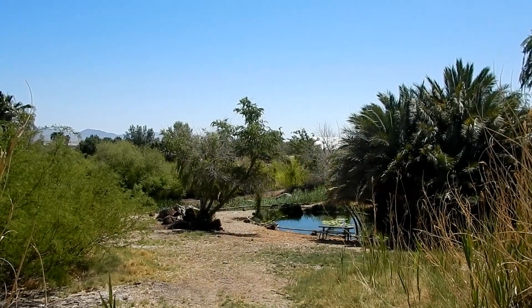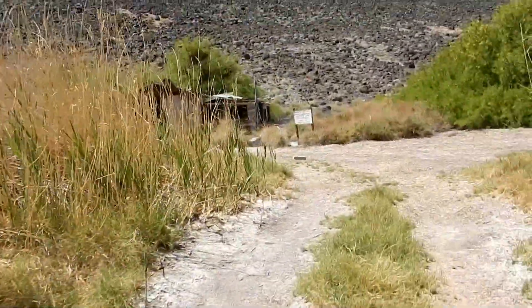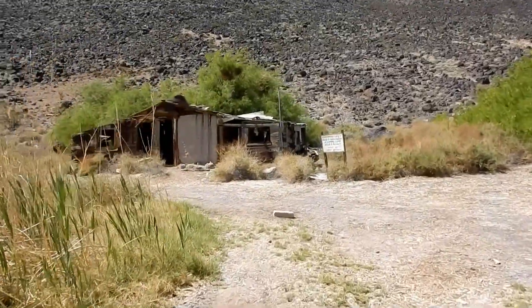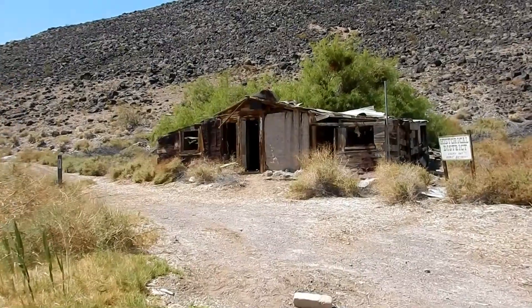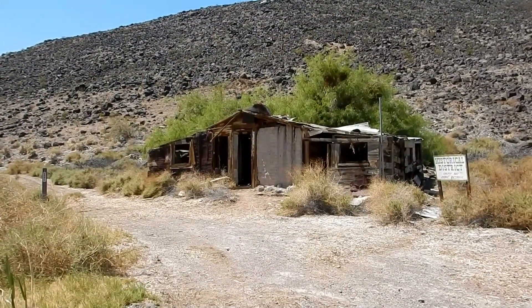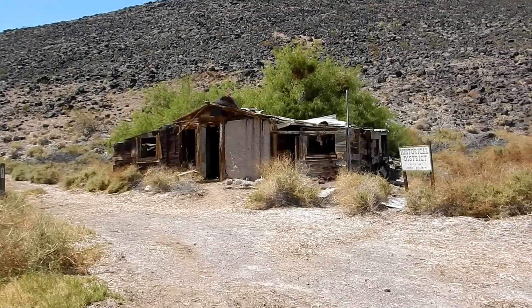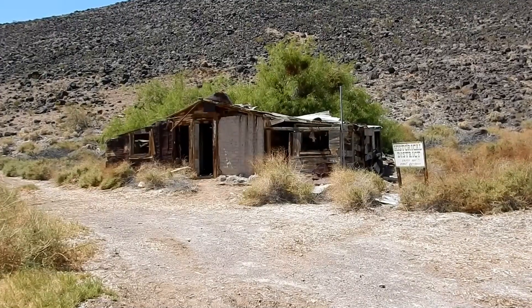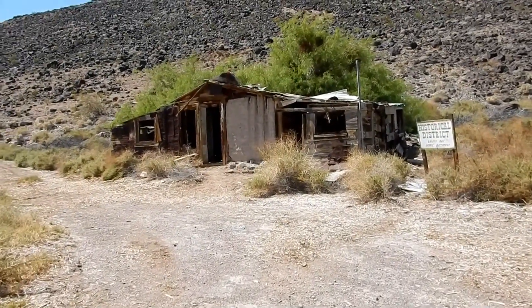Just up the hill from this highest pupfish pond are the remnants of an old house where a Native American man named George Ross was born - not sure exactly, but around 90 to 95 years ago. And he just passed away this last week. He was one of the old time Shoshonians. So I thought I'd get a little picture of this just as a little tribute to George.